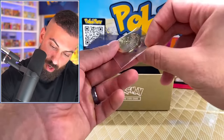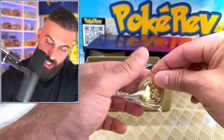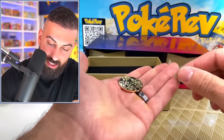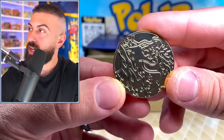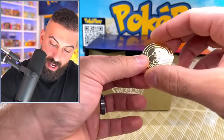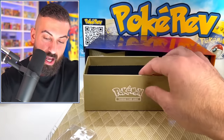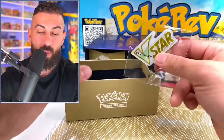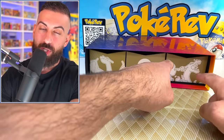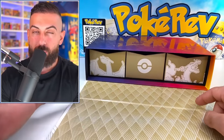Here it is — the Charizard coin, and it is all metal. Hear that? It's heavy! The artwork on the coin matches the play mat design. And as always, you can't have any Pokemon products without a V-star badge — you literally get this in every single thing ever made.